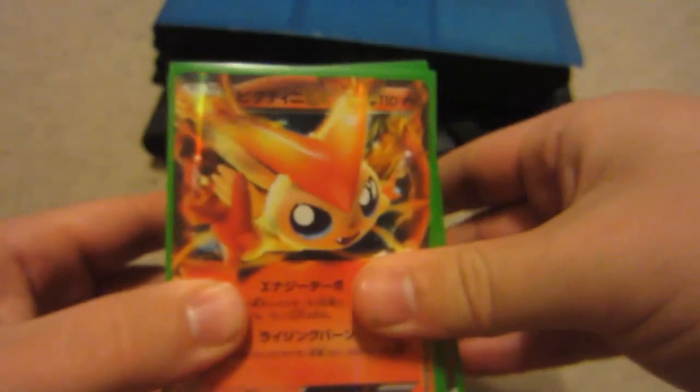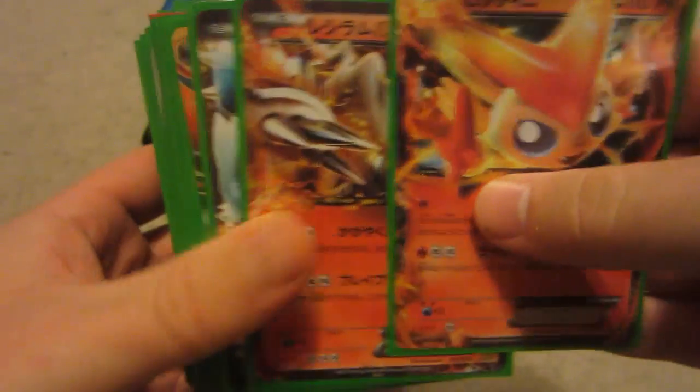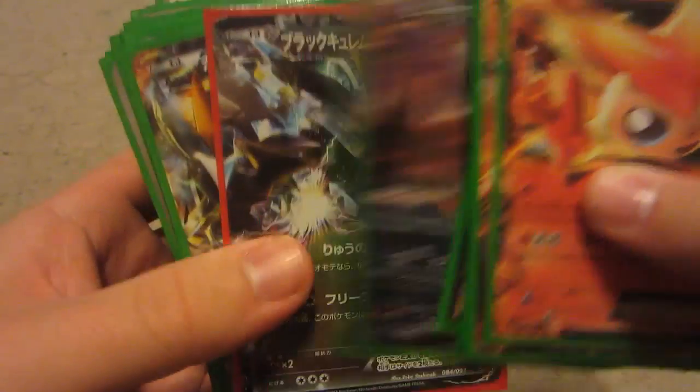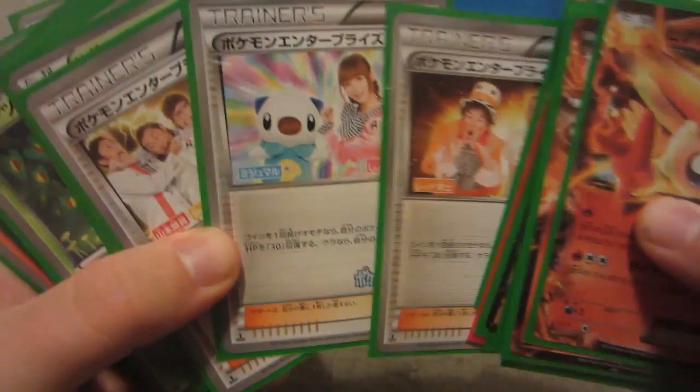Next up, not as hard to complete, but I have it: EX Battle Boost, missing the gold cards and Imukuni. Here are all the EX cards and then we got a few of the secret rare trainers as well.